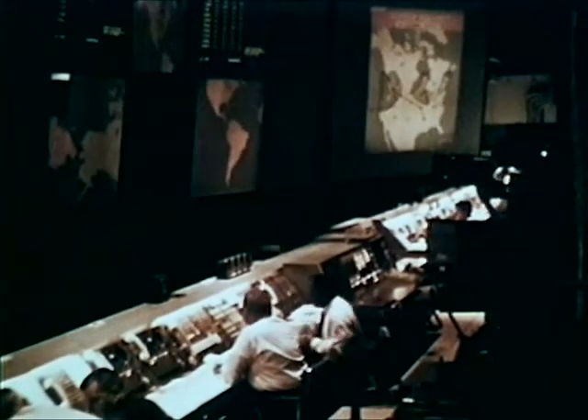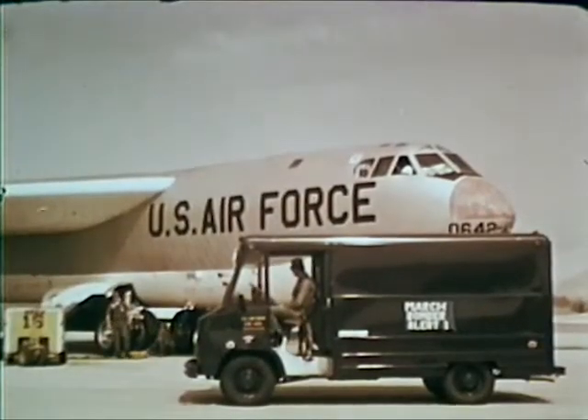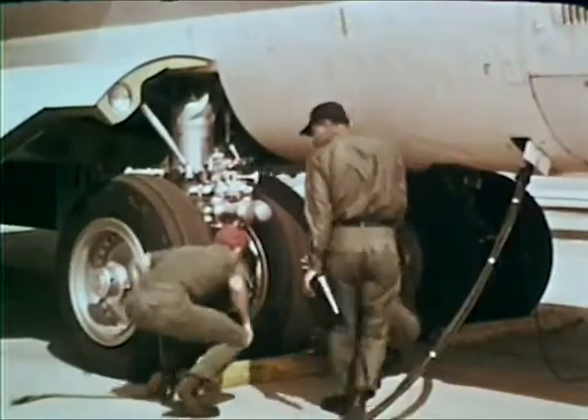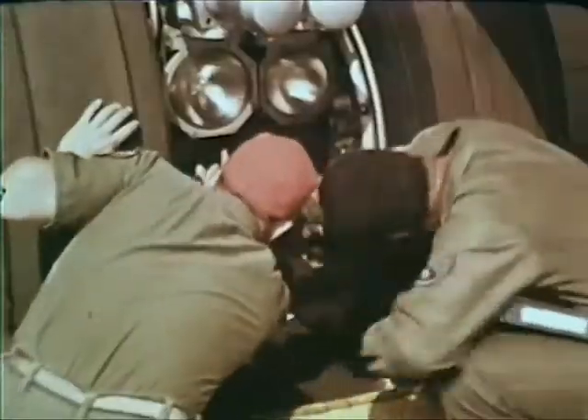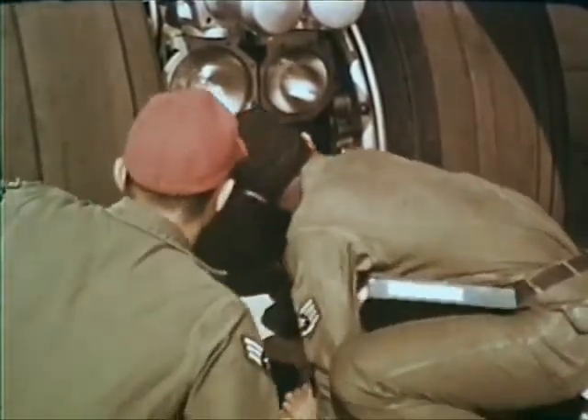The SAC automated command and control system, SACS, provides instant information on the operational status of Strategic Air Command's aircraft and missiles. To explain, let's cite a hypothetical example at the 22nd Bombardment Wing, March Air Force Base. Suppose during the pre-flight of one of the B-52s just seen taking off,